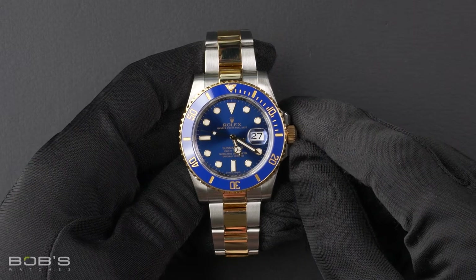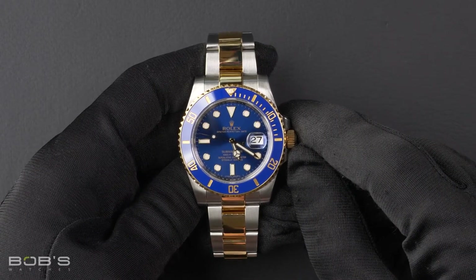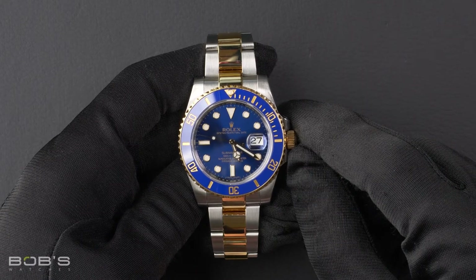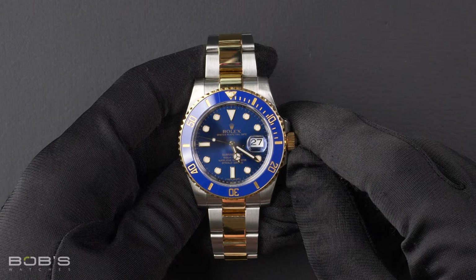Hello everybody, today at Bob's Watches we are introducing a pre-owned Rolex Sub-Mariner 116613. This watch contains a random serial number indicating it was produced by Rolex in the year 2015.